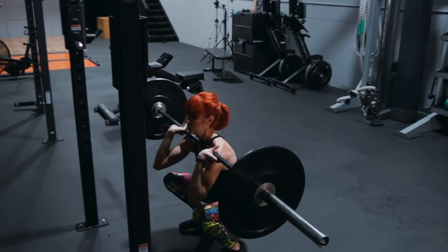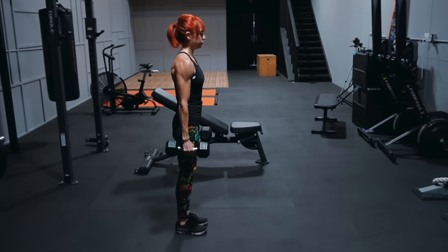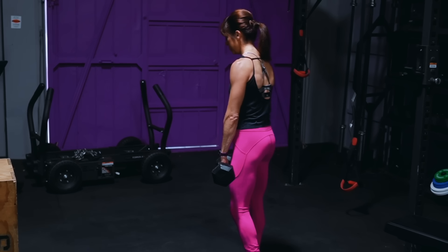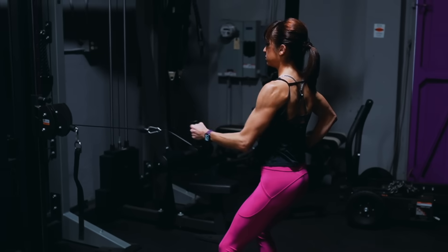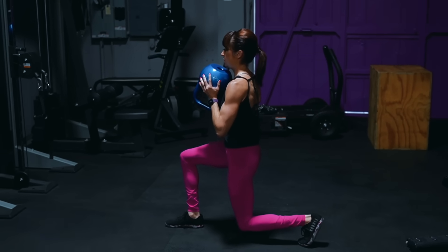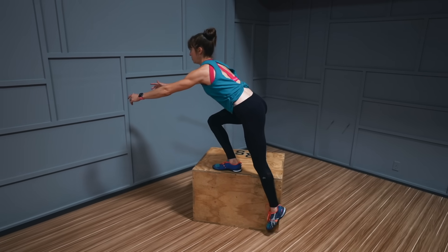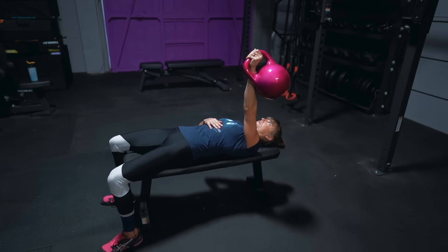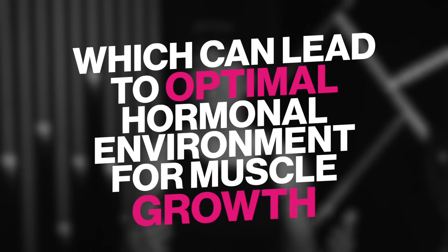By doing legs before upper body in a session, studies have shown you release more testosterone and growth hormone, which can lead to faster muscle gains. So whether you do butt and hamstrings with back exercises or quads and chest, consider pairing lower body with upper body in a workout. This can help you get in more quality work for muscle groups, not only in a single workout but over the week. This is also a great way to pack more into shorter training sessions, which can lead to a more optimal hormone environment for muscle growth.